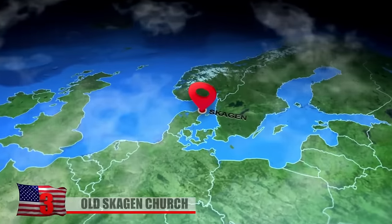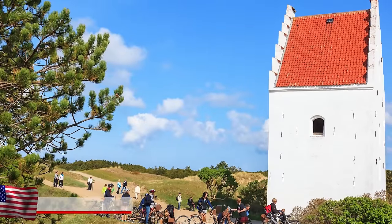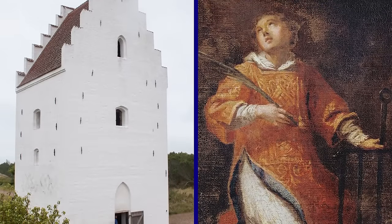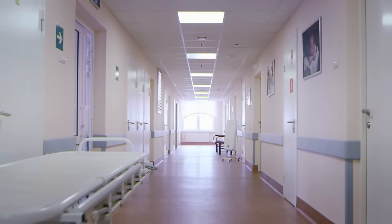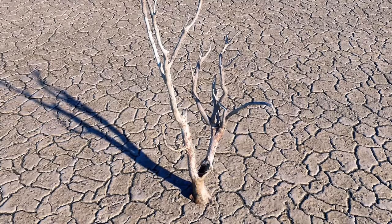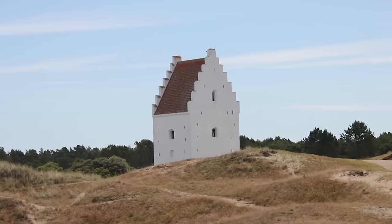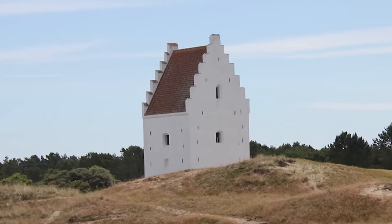Just outside of Skagen, Denmark, there's a 14th-century church that goes by several names, including the Old Skagen Church, the Buried Church, and the Sand-Covered Church. Built between 1355 and 1387 and dedicated to St. Lawrence of Rome, it's one of the area's oldest buildings. It belonged to the Danish crown until 1459, when it became the property of the Hospital of the Holy Ghost, Alborg. At the beginning of the 17th century, the region started to undergo desertification, and winds consistently swept sand into the area from nearby Råbjerg Mile.